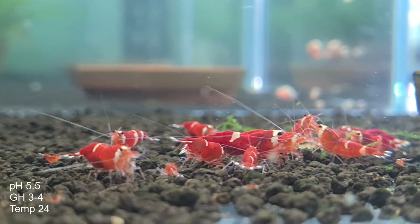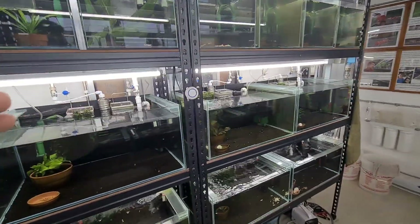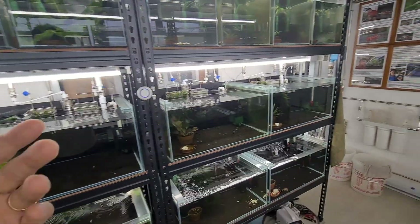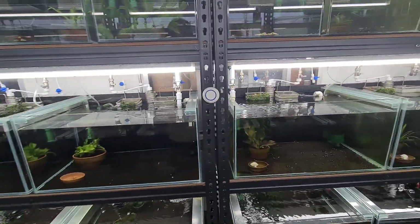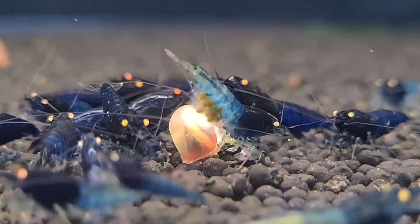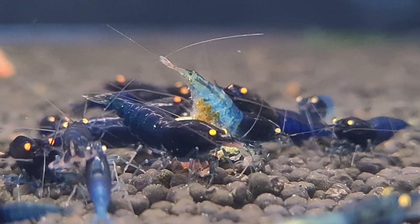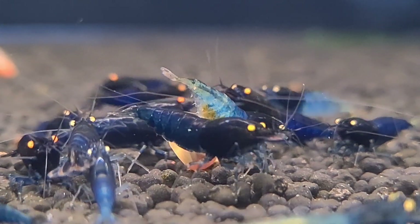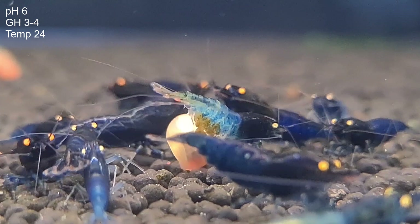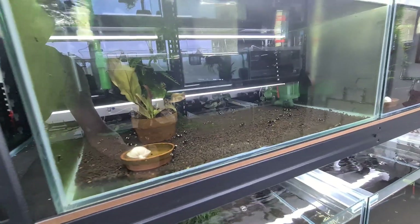What type of shrimp do better in Fluval or higher pH — maybe between 5.8 to 6.3? In general, I would say shrimp like tiger shrimp, and specifically river tigers — like the OE blue bolt type over here — those are the ones that generally prefer a slightly higher pH compared to the black ninja shrimp.